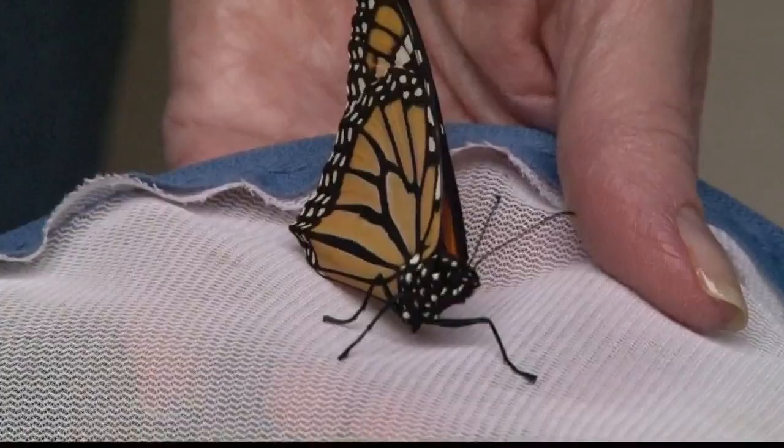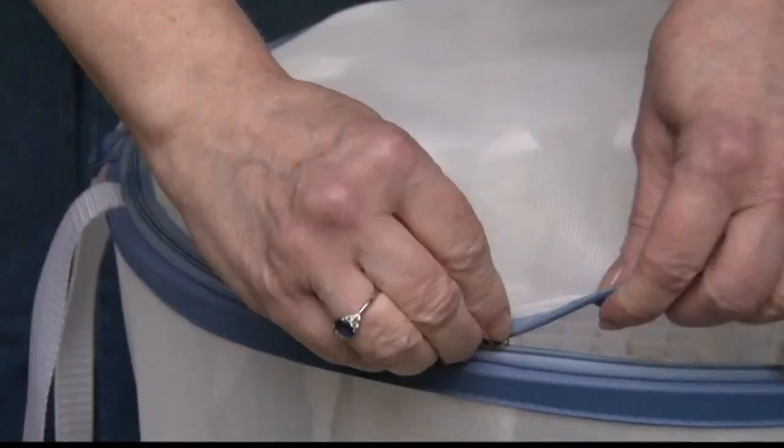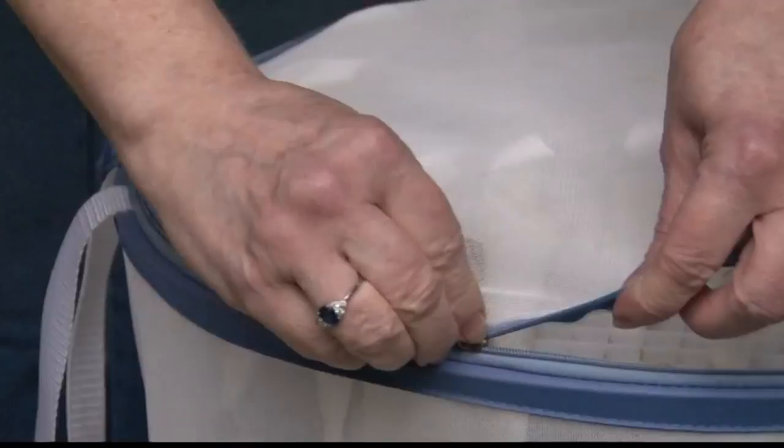Gretchen says declining numbers due to many factors harming their habitat and food source got her started in this. 'I just couldn't believe that only two out of every hundred eggs would make it to a butterfly. So I have a much better survival rate than that. I think I'm probably at about 98 percent.'